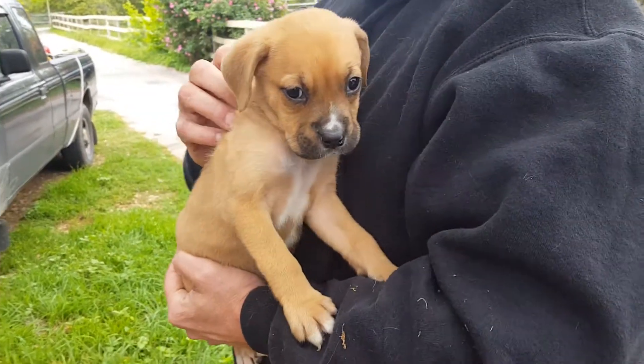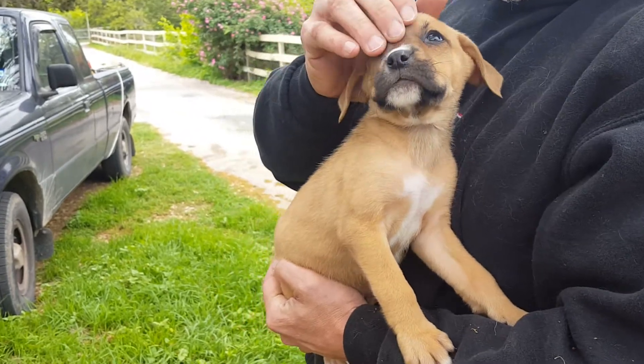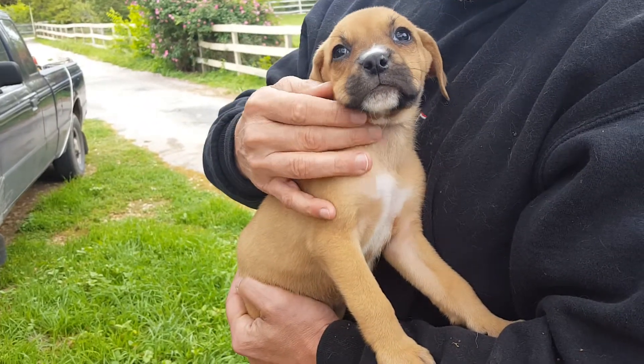This is Liberty, and Liberty is a beautiful little pup. She looks to be — we think a little — I love her nose — little boxer lab mix.